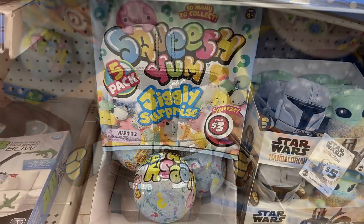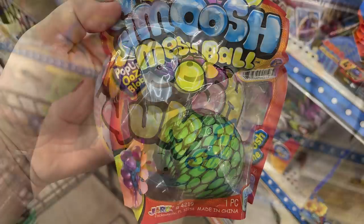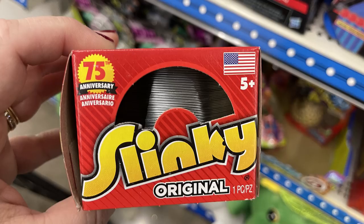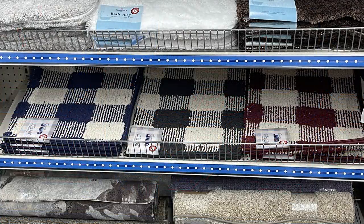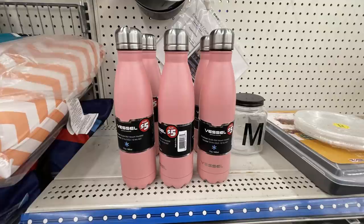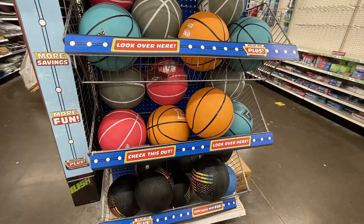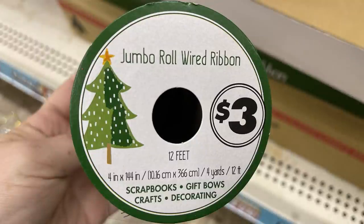Also in Dollar Tree Plus: a five-pack Squeeze 'Em jiggly surprise for three dollars, smoosh mesh balls for three dollars, the original Slinky for three dollars, a Nerf gun for five dollars, buffalo plaid rugs in blue, black, or white measuring 18 by 30 inches for five dollars each, double-walled insulated cups for five dollars each, basketballs for five dollars, and a jumbo roll of wired ribbon — 12 feet for three dollars.